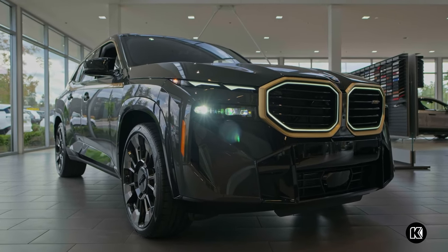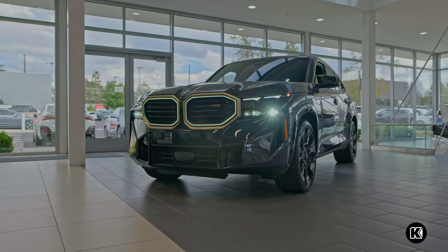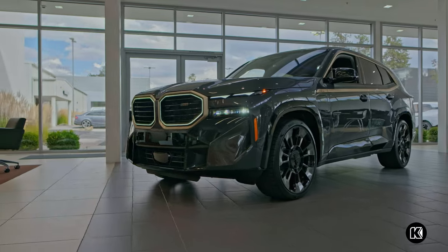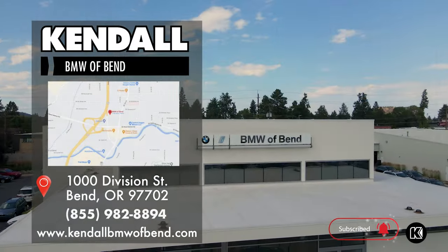Wherever you go, turn heads with your new BMW XM all-wheel drive SUV. Come by our beautiful new BMW dealership and find your next BMW XM today in Bend, off Highway 97, near Redmond, Prineville, and Sisters.